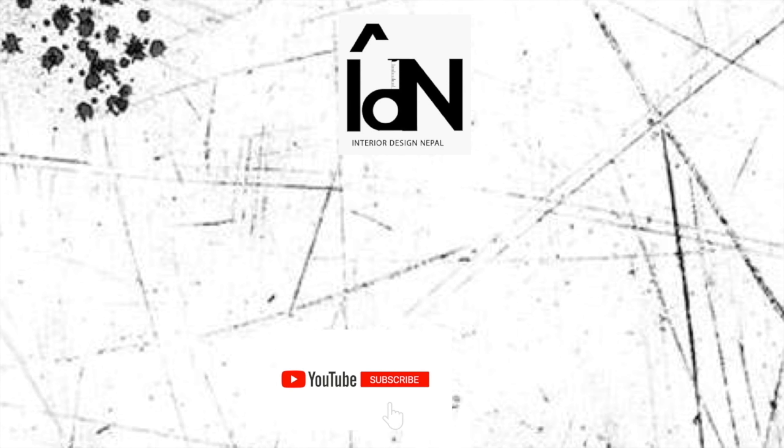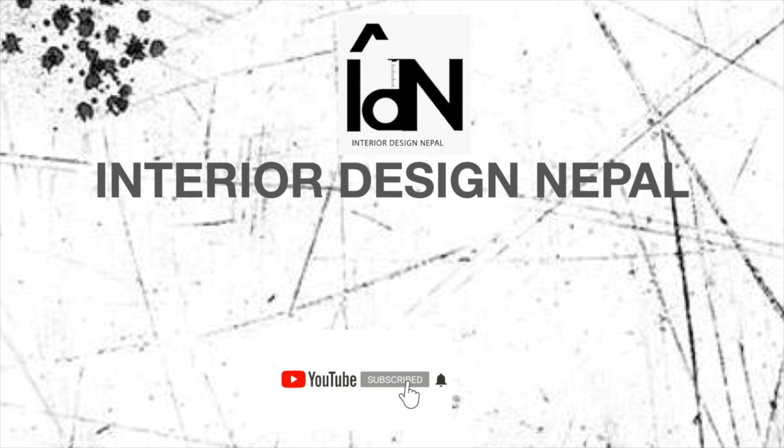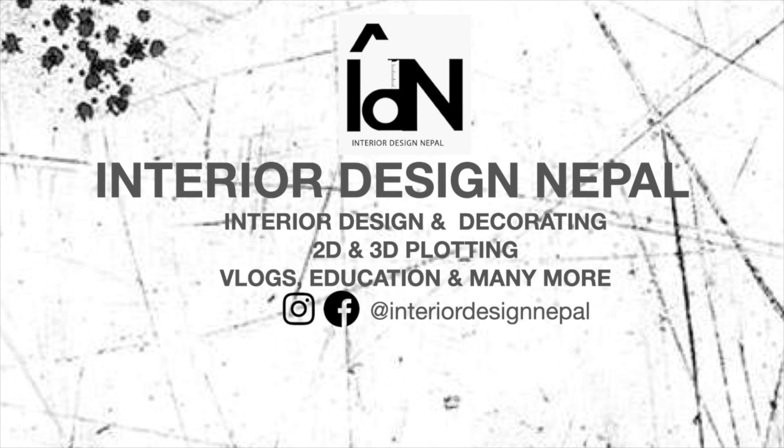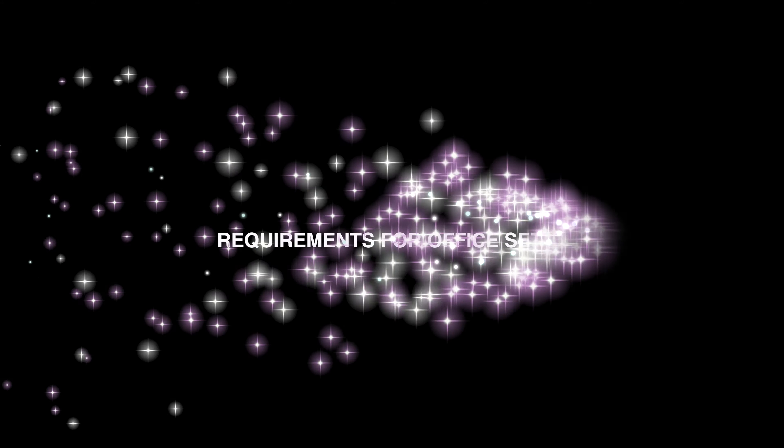Thinking of setting up your office but don't know what to do? Then watch this video. Hello, namaste, welcome back to our channel Interior Design Nepal. My name is Sandeepa Tamang. I am an interior designer and today we are here to talk about requirements for your office setup.